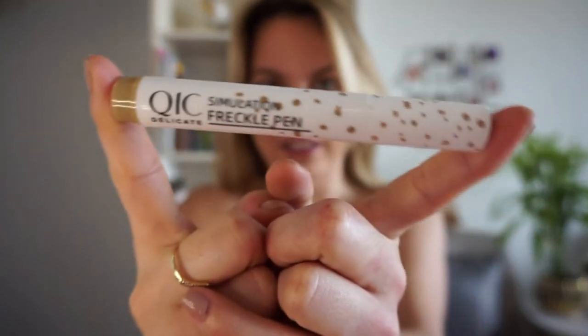The next one is a freckles pen. Freckles have been trendy on TikTok and Instagram Reels, and if you want non-permanent freckles on your cheeks, nose, or forehead, this one really works. It's the Simulation Freckle Pen by QIC, and I got it in the color blonde. There are darker shades available but this one looks the most natural. I wore it in my previous Euphoria video — you could see the freckles — and they stay throughout the day, fading slightly after about eight hours. For pictures it's great and really cute.